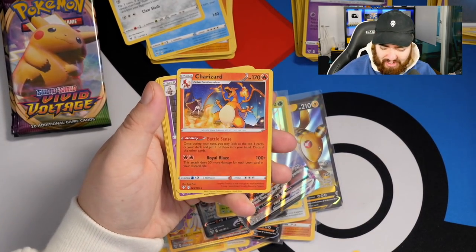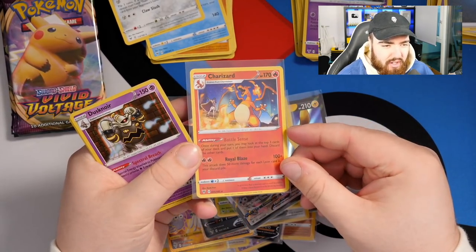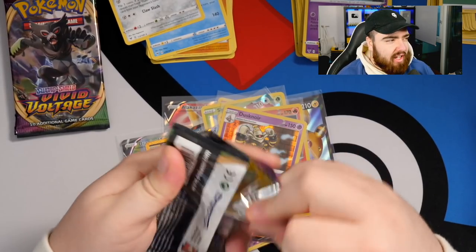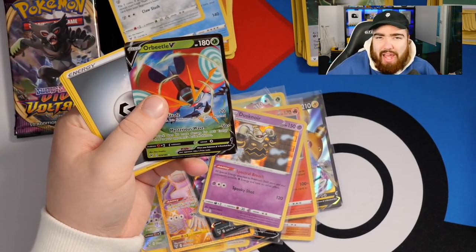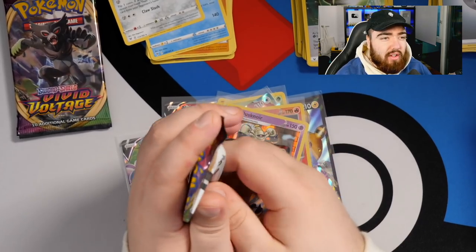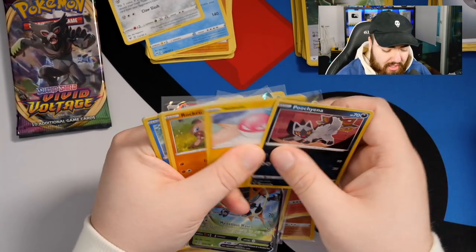And we've pulled a Togekiss V Max! Then - oh! We've pulled the reverse hollow Charizard! That is money right there - the reverse hollow Charizard is going to be great for our spreadsheet. We also got a Dustnoir holo at the same time. Hopefully this gives you a bit of a look into how we run things at Pokeran and how stores operate. Maybe I should do more content around the store - how we run the business - it might be educational for both of us.